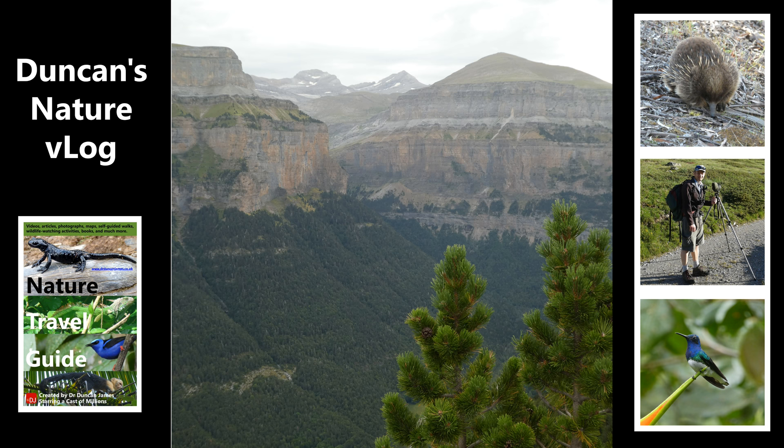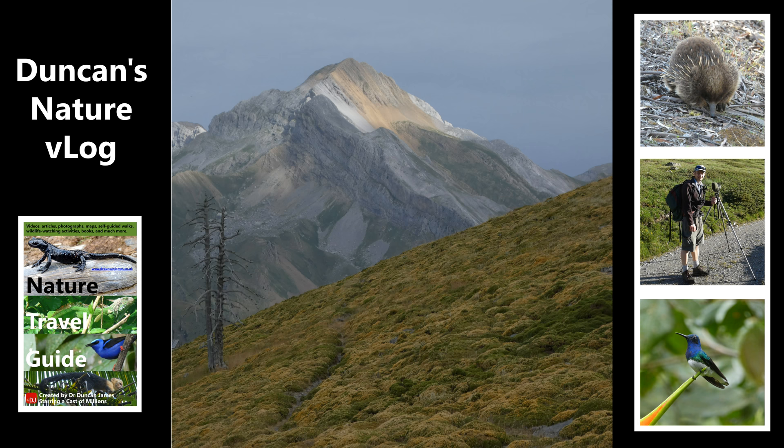Thanks for watching my video. There's going to be another view, and then a video of some crossbills that I saw as I was coming back down from Tourer Viewpoint in the pine trees.